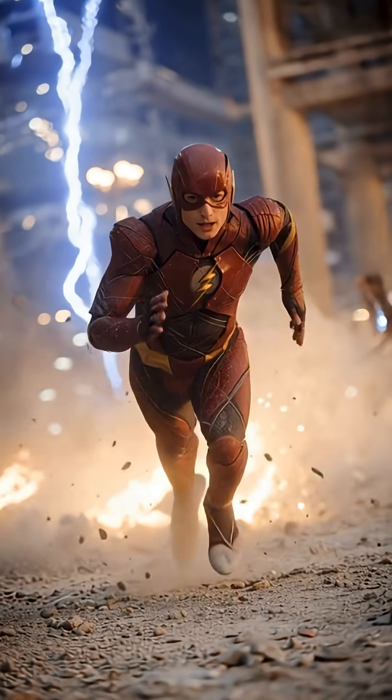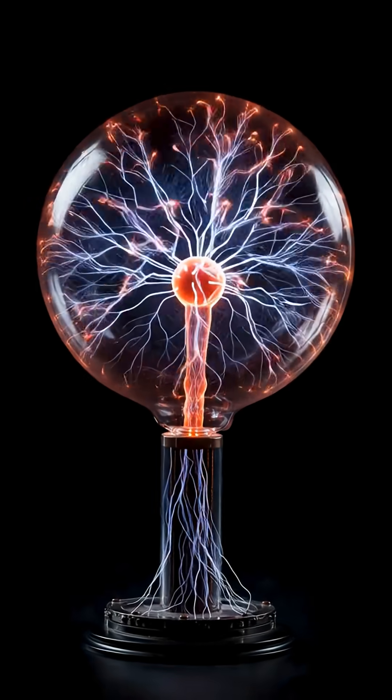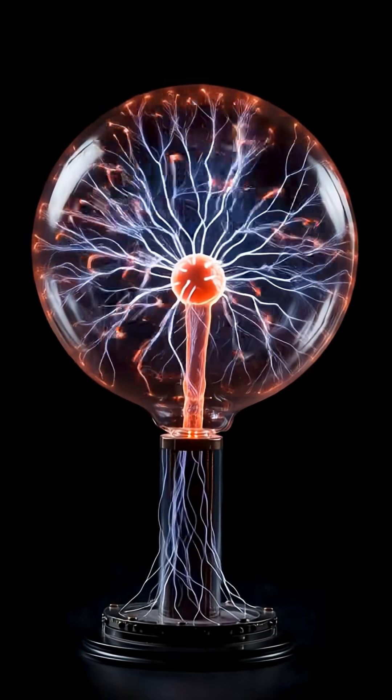In DC Comics, Barry Allen is struck by lightning — an extreme electric discharge — supercharging his body.